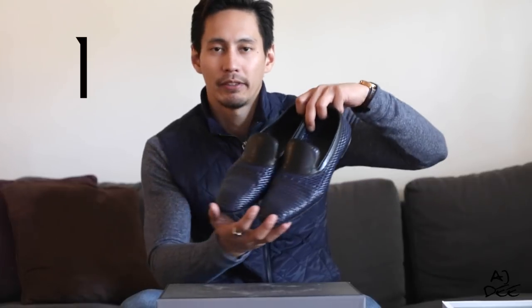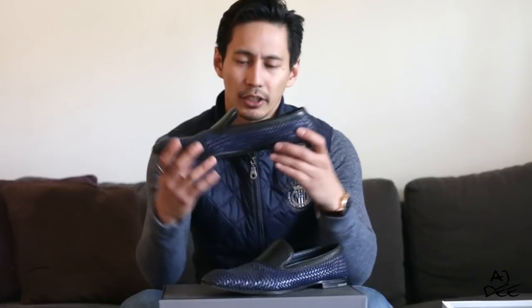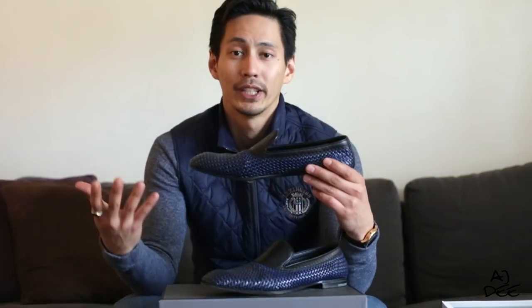First one — one of my favorites is this loafer from Bottega. The reason why I love this is it's so light, it's breathable, and of course it's stylish. It can go with spring, summer, casual, or with a suit. So this would go perfectly.